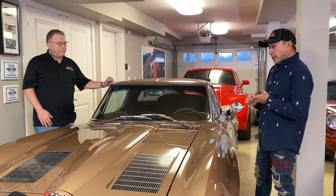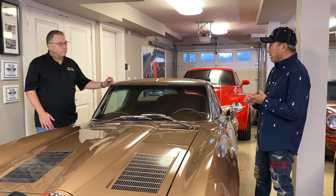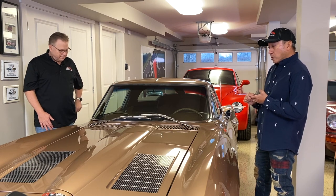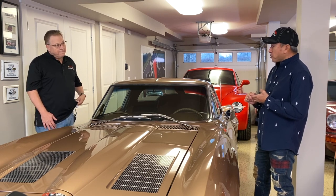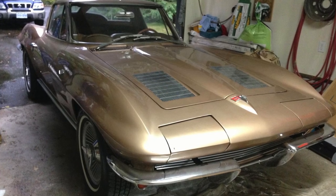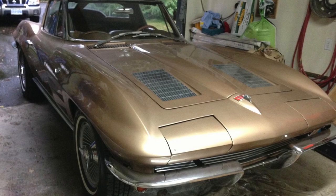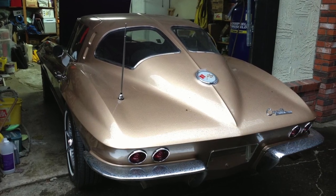One day, one of the club members from the BC Corvette Club phoned me up — knew that I was looking for a Split Window Corvette. She said, 'Here's the phone number, I think there's a '63 Corvette on the island.' So I said, 'Can you send me some pictures?' He sent me the pictures and sure enough, I knew it was a '63 because it's got the Split Window. That was two years before I actually bought the car.